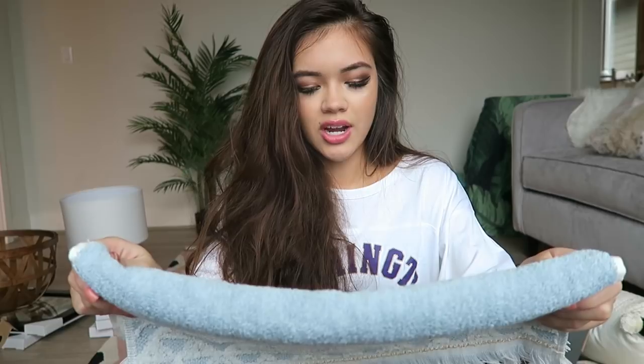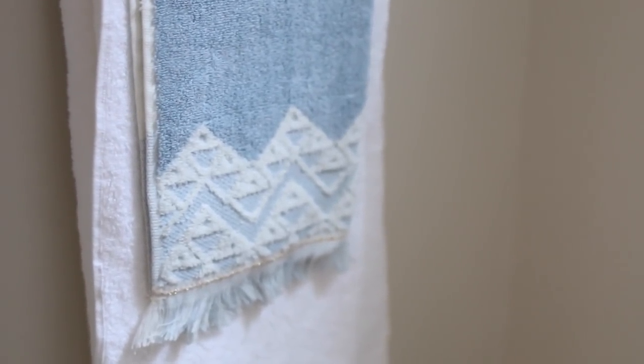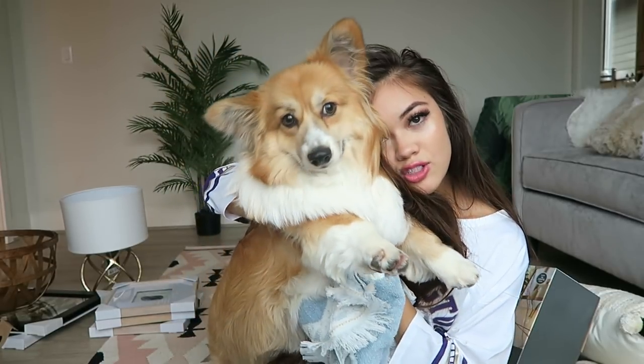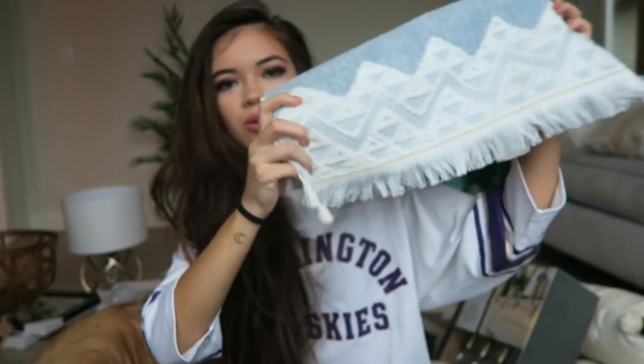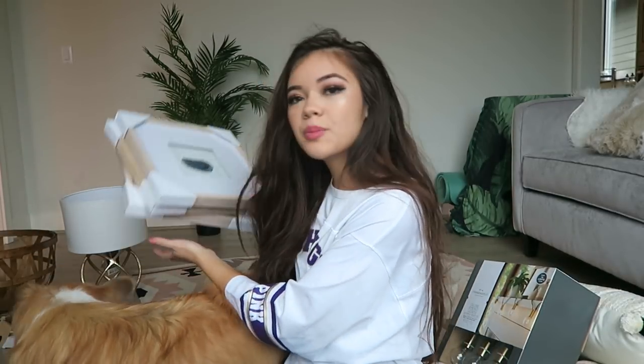I also got some bath towels for my bathroom — just hand drying towels. [Jasper the dog appears] — Hi Jasper! Say hello to everyone! Okay, that's Jasper. Anyway, I really like these towels, so I got a couple of them. They have that gold accent on them and I like how they're kind of bohemian.